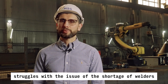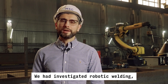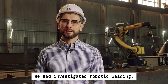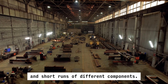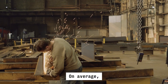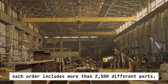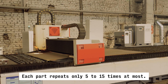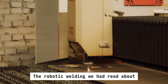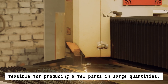MSG continually struggles with the issue of the shortage of welders and their limited skill levels. We had investigated robotic welding, but it seemed unachievable because of the high mix and short runs of different components. On average, each order includes more than 2,500 different parts, and each part repeats only 5 to 15 times at most. The robotic welding we had read about only seemed feasible for producing a few parts in large quantities.